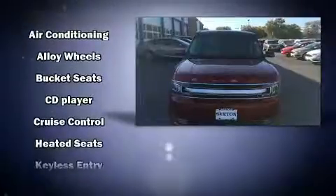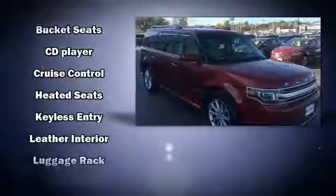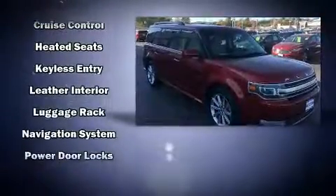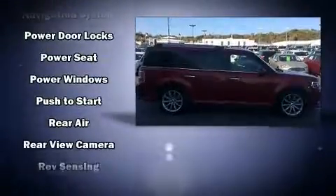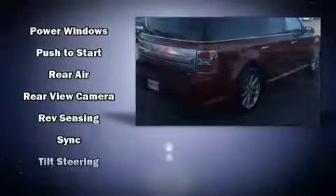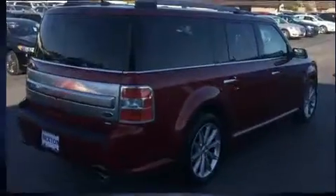Ford also prioritized safety and security by including head curtain airbags, a security system, and four-wheel disc brakes with ABS. Sophisticated all-wheel drive technology maintains a firm grip on the road.